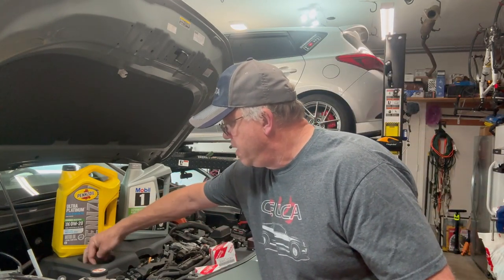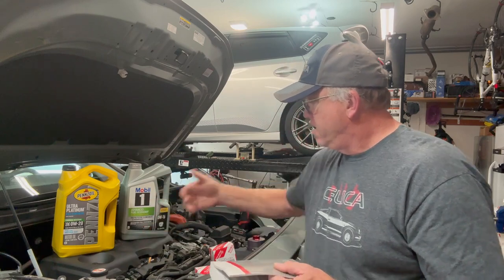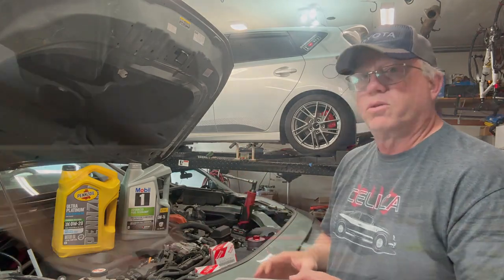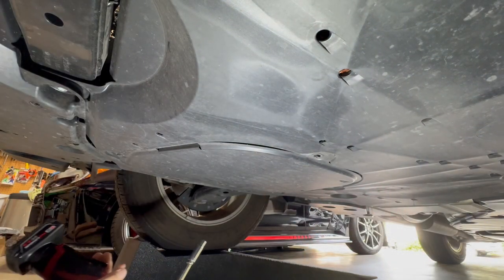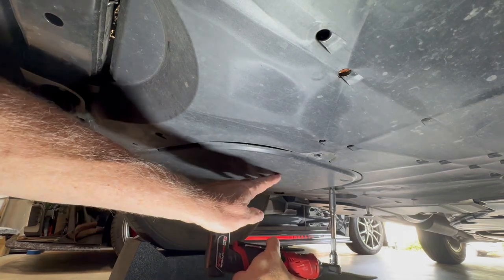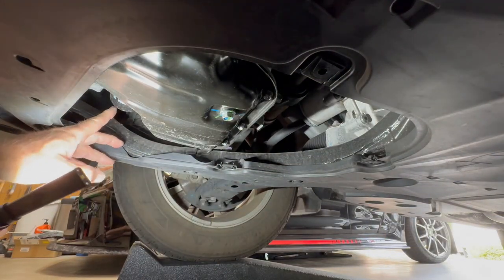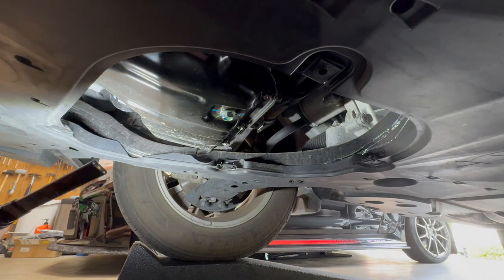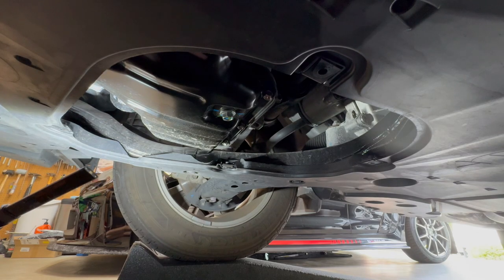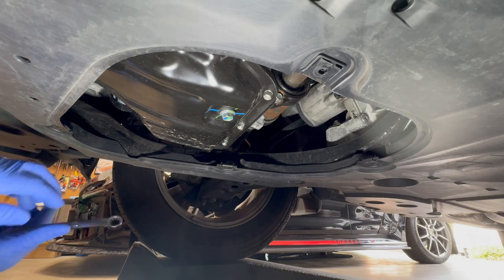With that being said, let's go ahead and get started. First thing we want to do is spin the cap so that we can ventilate and let air come in as the oil goes out. We'll get underneath it, pop the cover off, and get the oil drain started. Here is our panel that we want to remove — the 10-millimeter bolts — the oil drain plug is right here, and here's our filter right here.